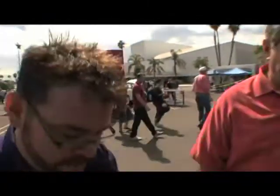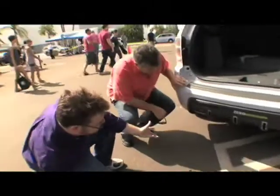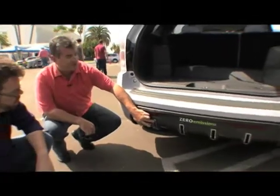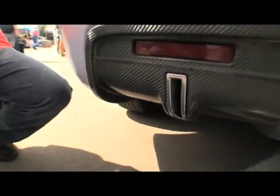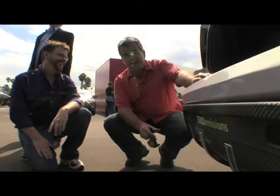I want to come down to where the tailpipe should be. I don't even really see it. Are those it? Yeah, we've got four vents — these are water vapor vents, and the only thing that really comes out of here is pure water vapor. There are folks who have really wanted to demonstrate how clean this water is when it comes out — they've put little cups underneath the tailpipe and then drank it.